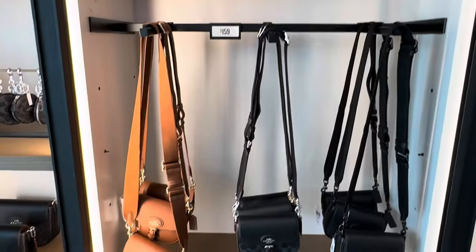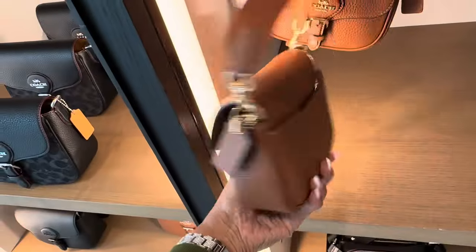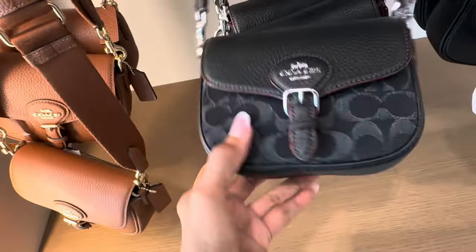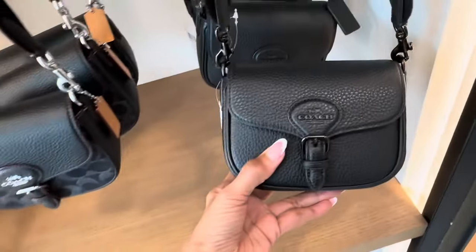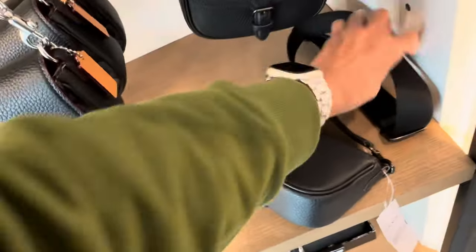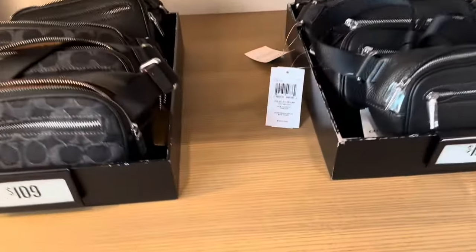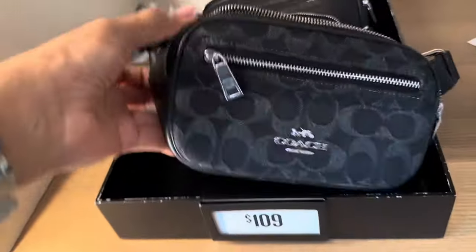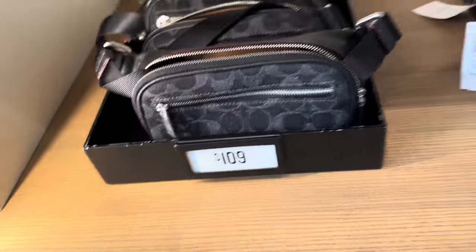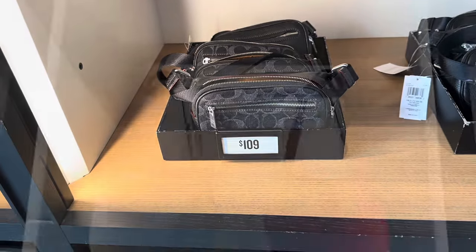These are $150. Look at these — they call this one a redwood, slip pocket in the back, web strap. I love the leather black and black. Look at these belt bags — they have the belt bags too in the black denim, $109. And they have it in the black and black pepper leather — I will go with that one.